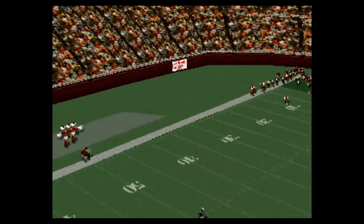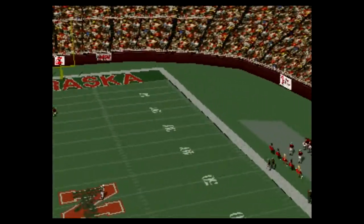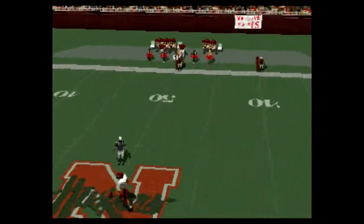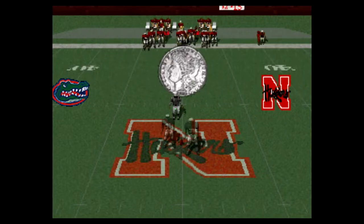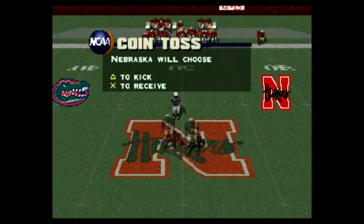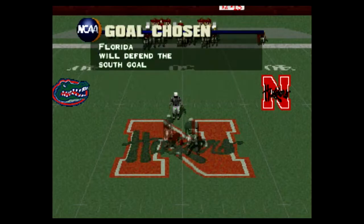Today's matchup: the Nebraska Cornhuskers and the Florida Gators. Florida called heads or tails. Nebraska kickoff or receive.